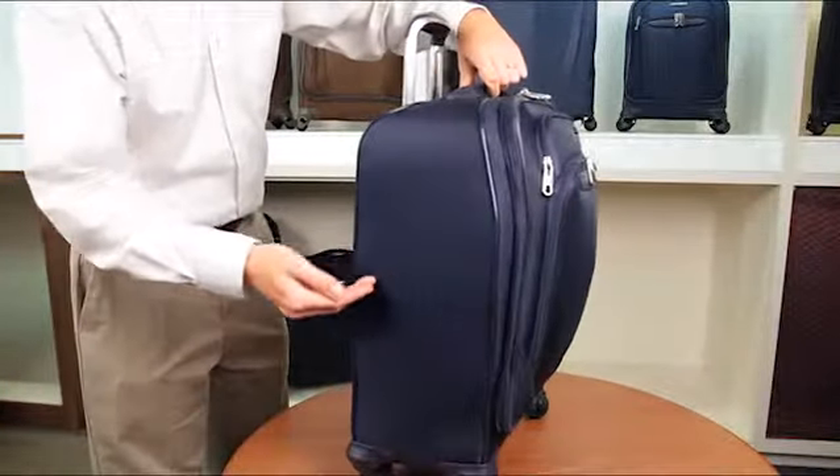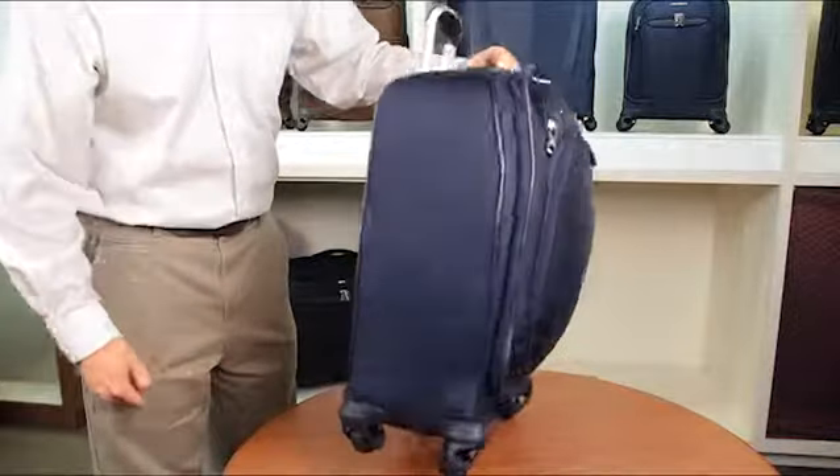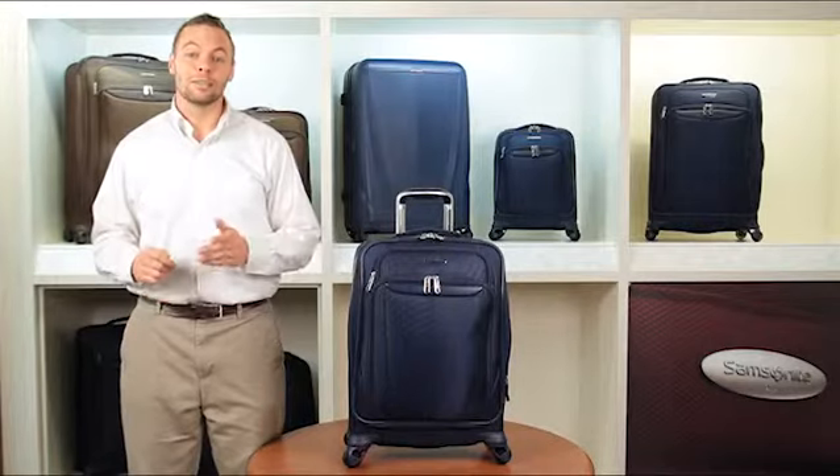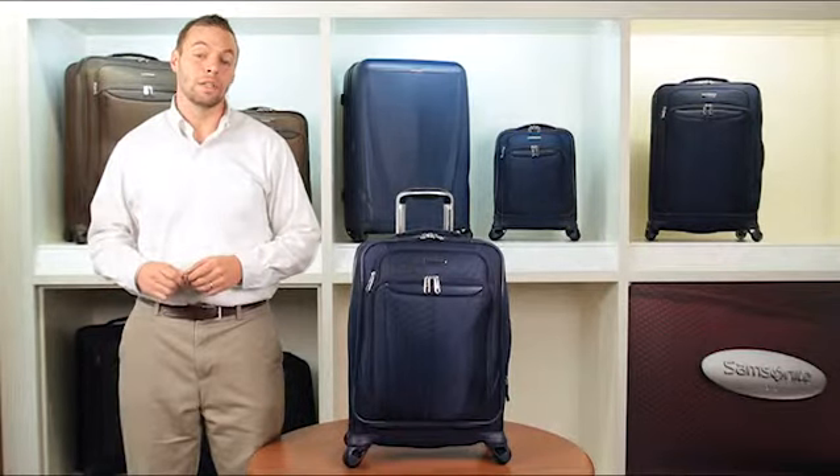For travelers craving capacity, Samsonite once again delivers over 100 years of technology with our best Silhouette offering to date. So while Samsonite didn't set out to reinvent the wheel, new Silhouette Sphere will reinvent the way you travel.